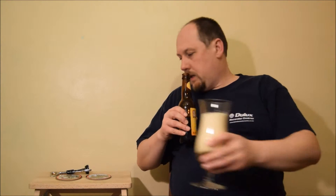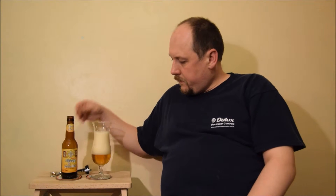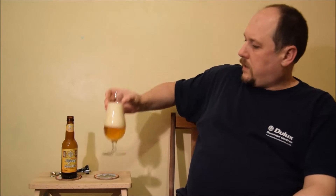So what we have? Huge head. Quite yeasty aroma. Malty. Very nice. Small bubbles. Beer is clear. Golden colour. Head is very thick.